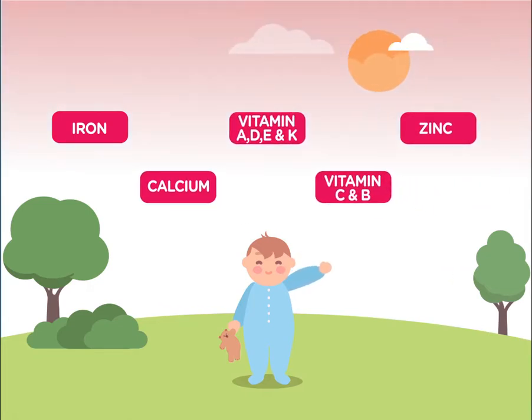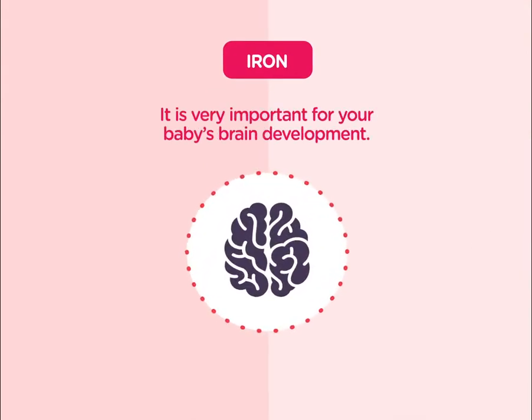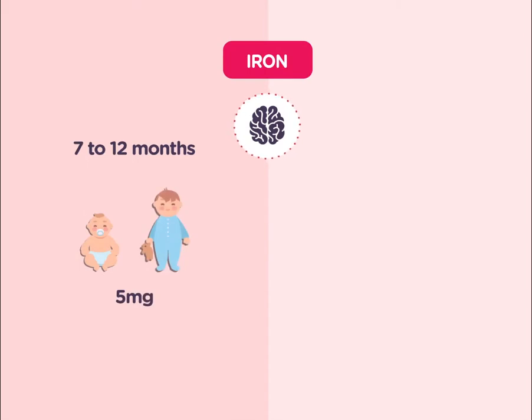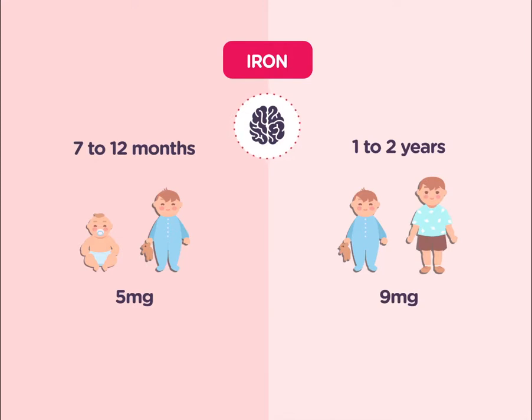Here are a few of them. Iron — it is a very important nutrient for your baby's brain development. From 7 to 12 months, babies need 5 milligrams of iron every day, and by 1 to 2 years, 9 milligrams daily.